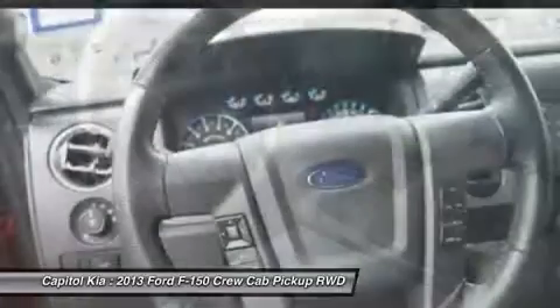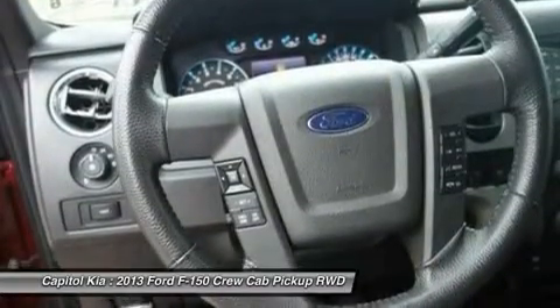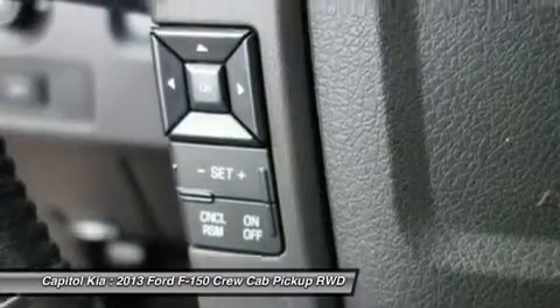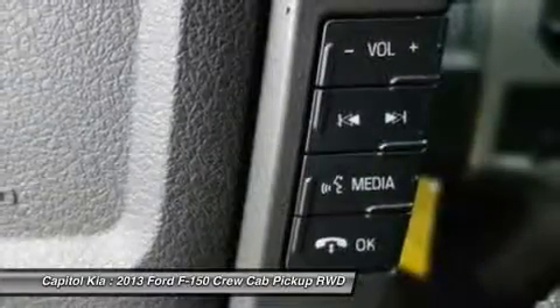Strengths of this model include a wide range of models for all budgets, tastes and needs, class-leading towing and payload capacities, available luxury features, and a powerful and efficient powertrain lineup.